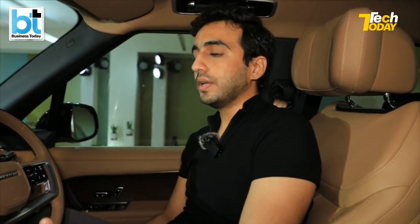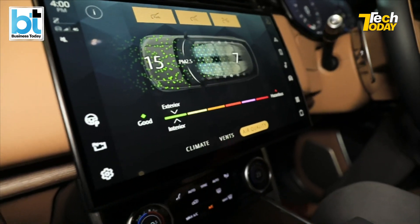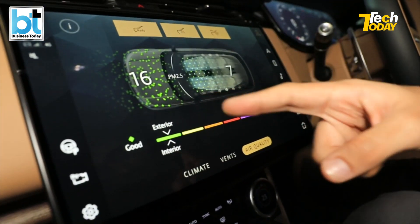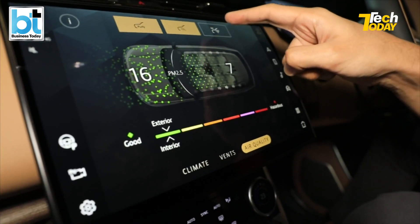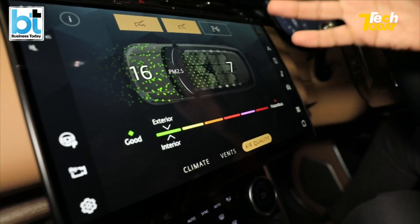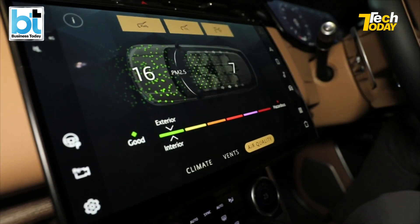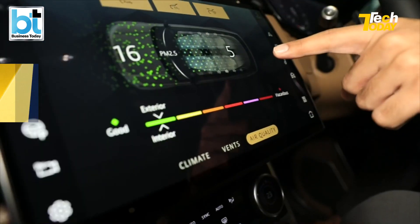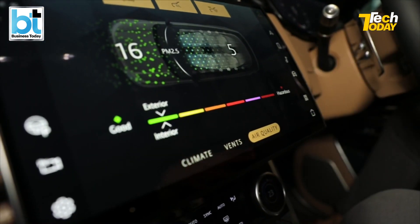Post-COVID and during the pandemic, a lot of us have been worried about air quality. I'm sat here inside the Range Rover showroom, and even then the display shows 15 PM 2.5 on the outside. Because the car has been open, it's now at 7 on the inside — not great. So I switch on purification: there's carbon dioxide reduction and ionization — this is a proper purification system. You can already see how the interior number has come down to 5, and it'll drop to 1 if we stay in a closed cabin longer.